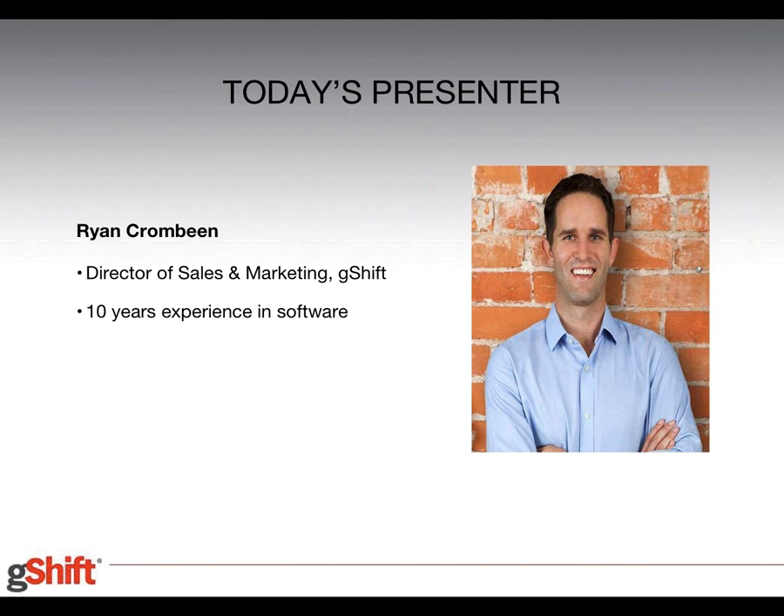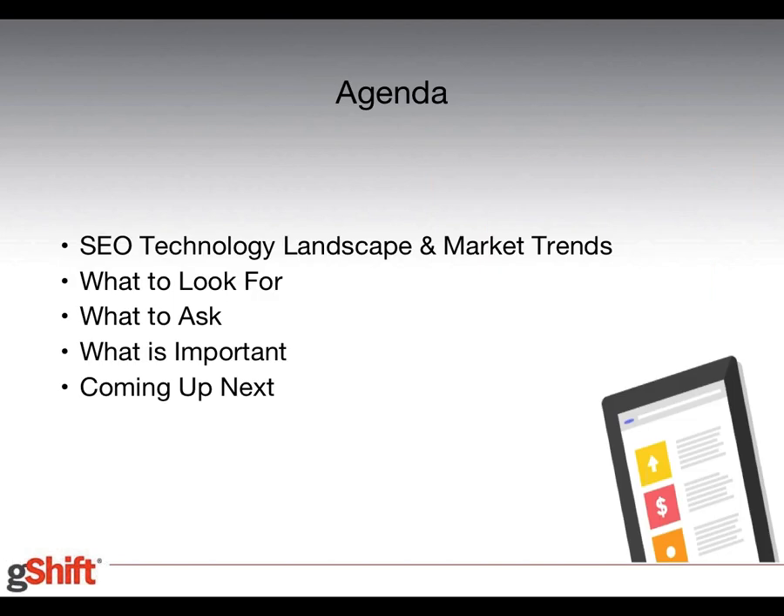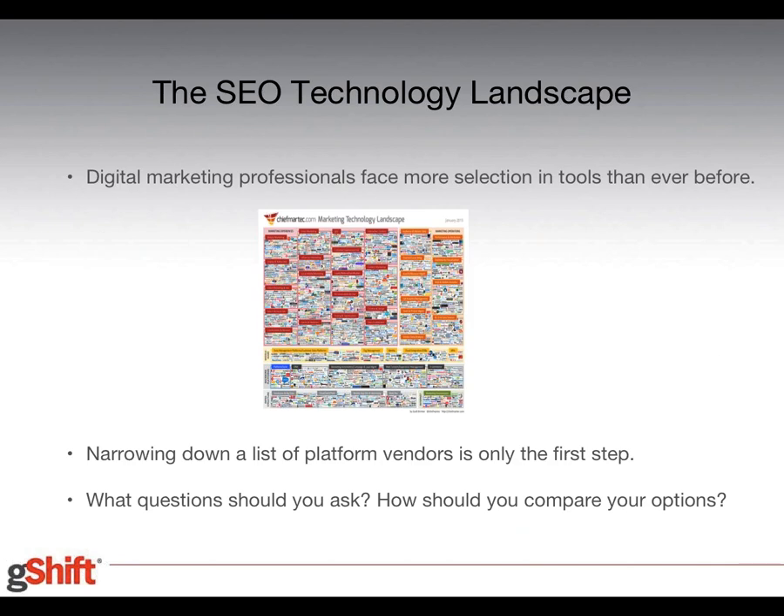Just by way of short introduction — my name is Ryan Crombine, I am the Director of Sales and Marketing here at G-shift. The reason I was nominated to deliver this today is that I've spent the last 10 years in technology software sales, which has provided me very good insight into the buying process. That experience gives me an understanding of questions that people often don't ask and quite often miss when going through that evaluation process.